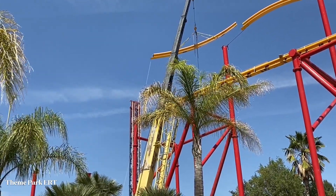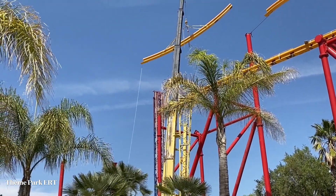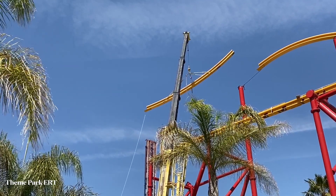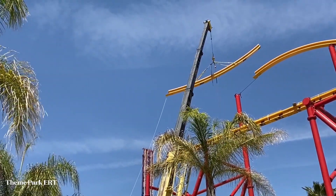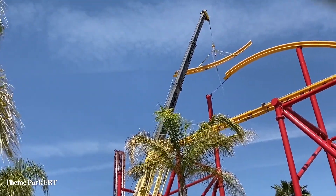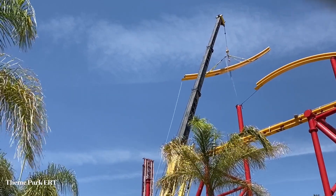Sorry if it's hard to hear me right now — my mic got messed up and I need to get a new one. I'm actually saving up to get the new DJI mics, so stay tuned for those. He's maneuvering the piece past the airtime hill track right now and is going to be bringing it over the mid-course that was just recently installed. I'll pick up in another clip in a second.